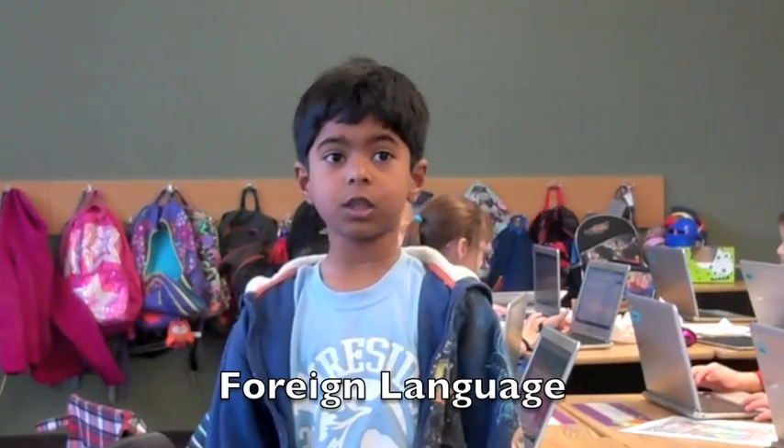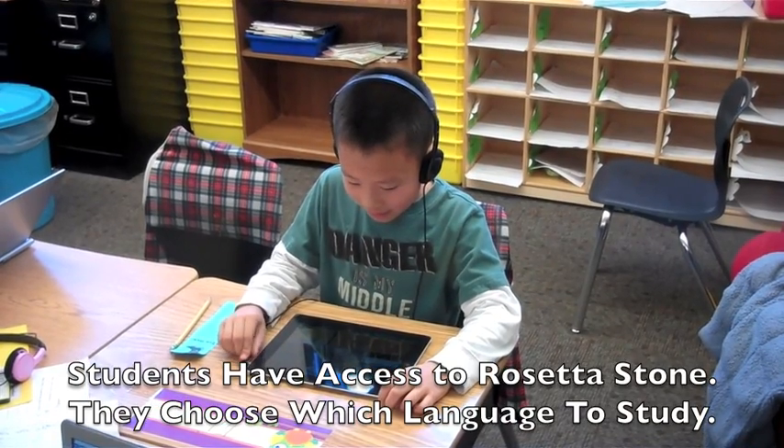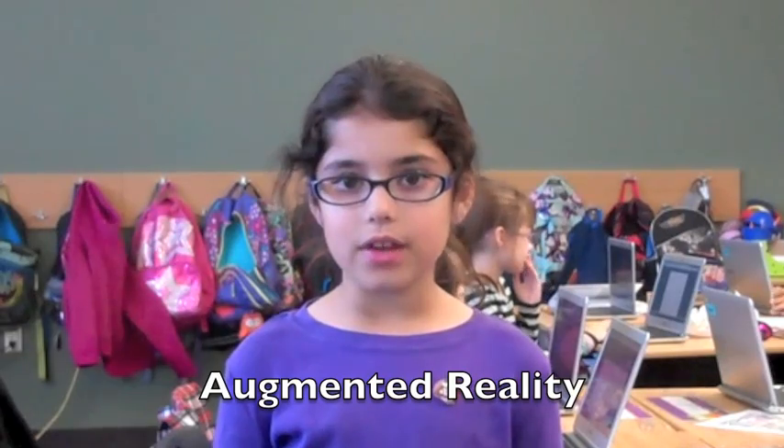We are using technology to learn foreign language. We use things like augmented reality to make our learning come alive.